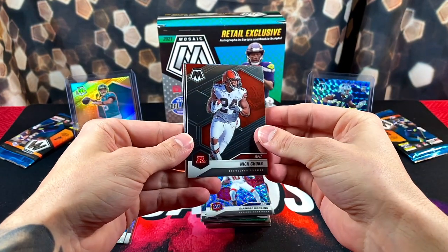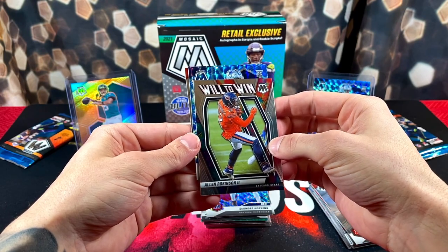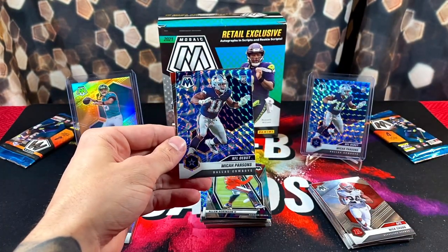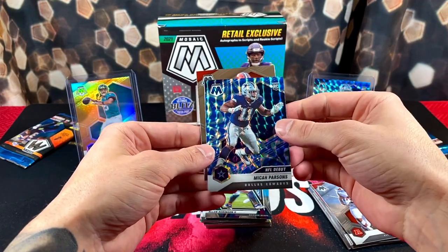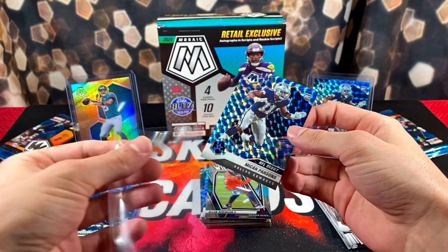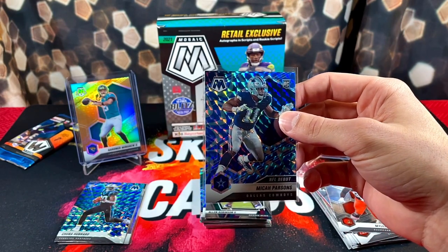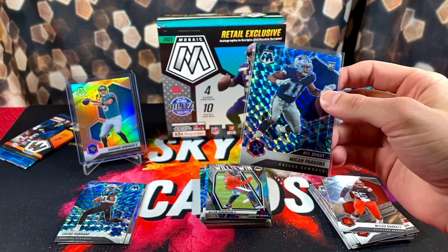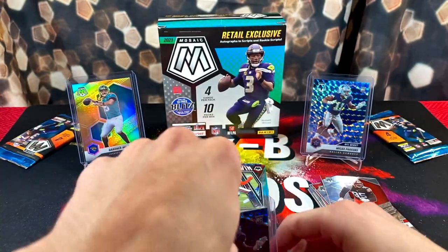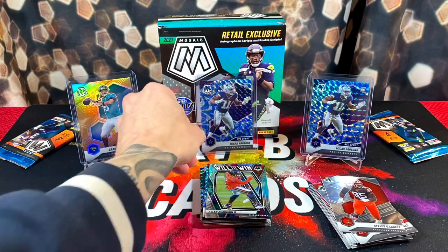We have Nick Chubb, a Will to Win Alan Robinson, and a rookie — look at that — Micah Parsons, literally the same card we have in the background, and Myles Garrett. It's a pretty solid pull. I'm really big on Micah Parsons — he's already one of the top linebackers in the league as a rookie, which is mind-blowing. One of the most physical positions.